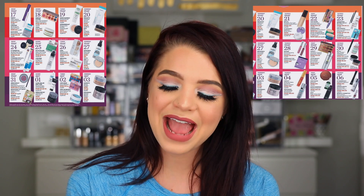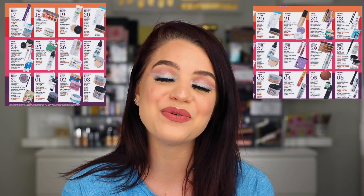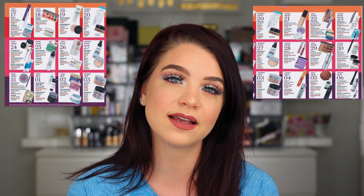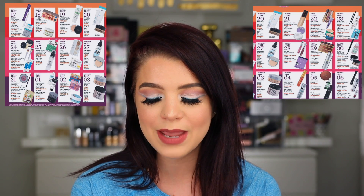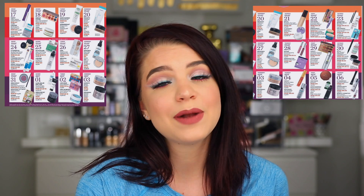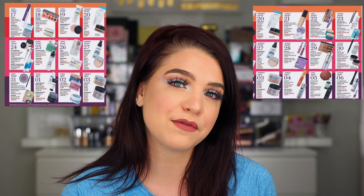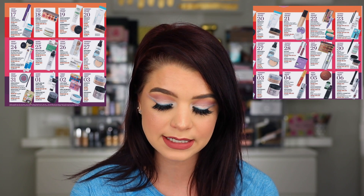March 28th we have the Buxom Full On Lip Creams on sale for $10.50. I really enjoy the formula — I use them all the time especially as a topper over lipstick. They're so pretty and nice on the lips. On the 29th we have the Tarte Toasted Eyeshadow Palette for only $19.50. I recommend that palette — Tarte's matte shadows are some of my favorites, so for $19.50 it's a great deal.